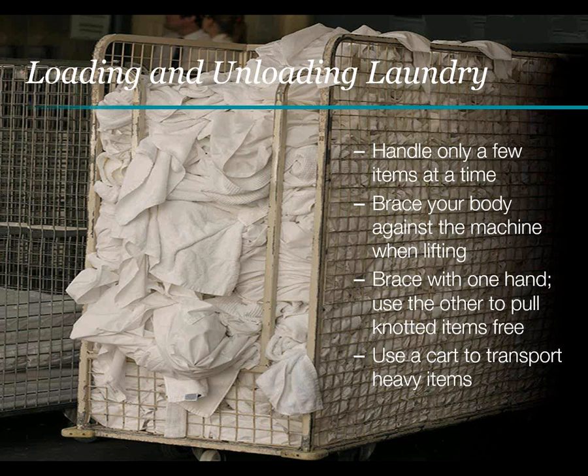If you work in the laundry, follow the advice about handling heavy bags and be especially careful when loading or unloading laundry from washers and dryers. Handle only a few items at a time, and brace your body against the front of the machine when lifting. If items are knotted in the machine, brace with one hand while using the other to gently pull the items free. Place items onto a cart rather than picking up baskets or bags of soiled linen or wet laundry.